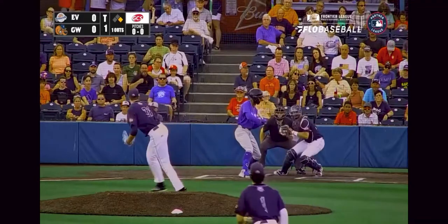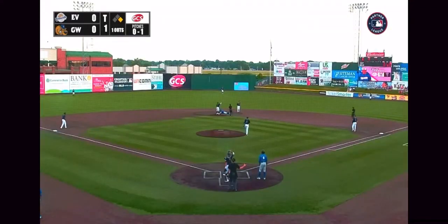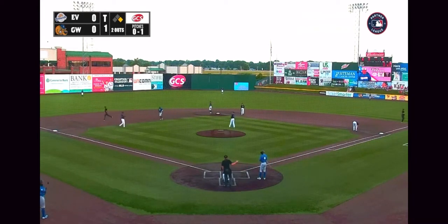Riding set, and he deals. Runner goes. Pitches a called strike. Throw down to second is a good one. They tag McNamee out easily on the arm, and two outs here in the first. Great throw there by Jackson Pritchard.